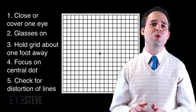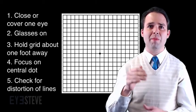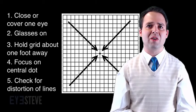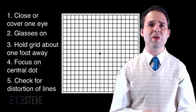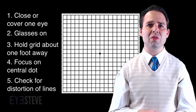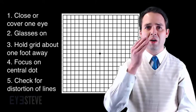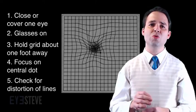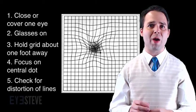To use this grid, simply close or cover one eye, and with your glasses on if you wear them, hold the grid about a foot away, looking at the dot in the very center. While still maintaining focus on the center dot, check to ensure that all the other lines in the grid appear straight — be sure that none of the other lines are distorted or wavy. If things appear normal, uncover that eye, cover the other eye, and repeat the same process. If you do notice wavy or distorted lines in either eye, call your eye doctor right away.